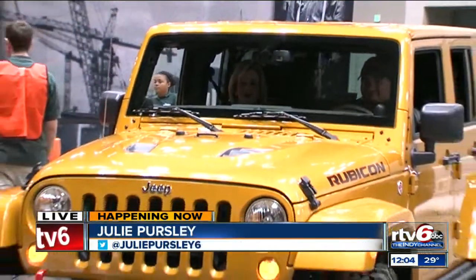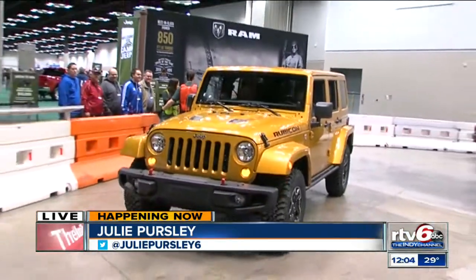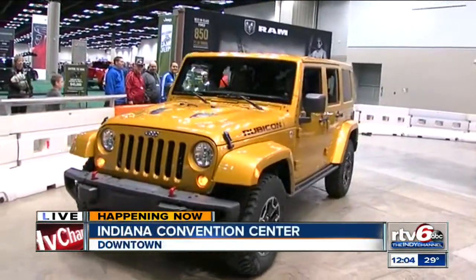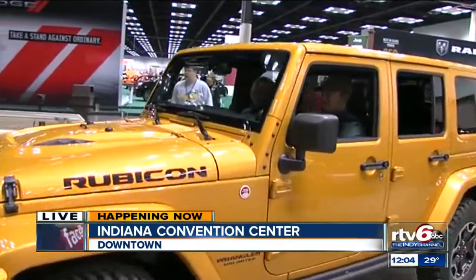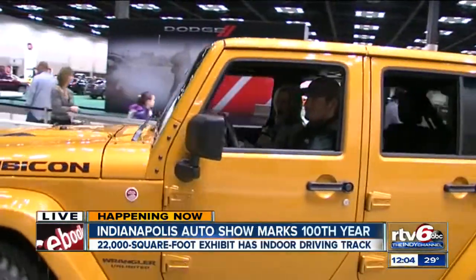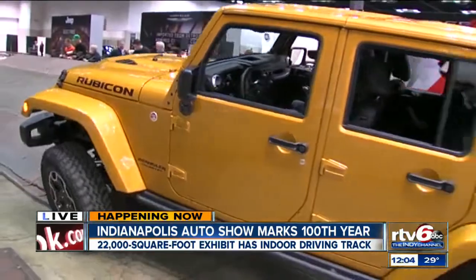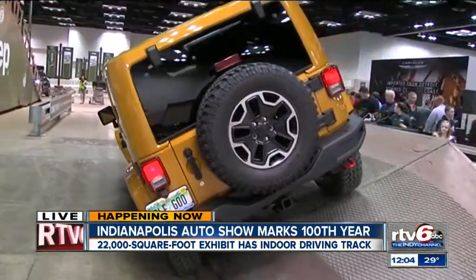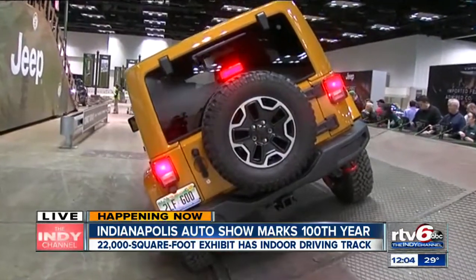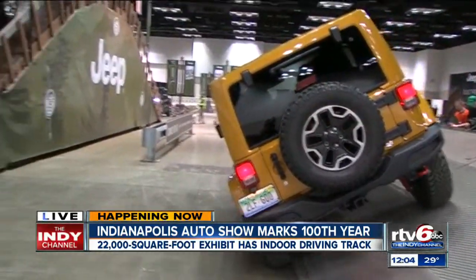We're actually in a Jeep road course. You can ride along with your family. What we're getting ready to do is the 30-degree incline. Here at the Indiana Convention Center, they've got about 400 cars all under one roof. This is a great time to come out — you can actually do this with your kids. It feels pretty crazy, but they tell me that we're totally safe.